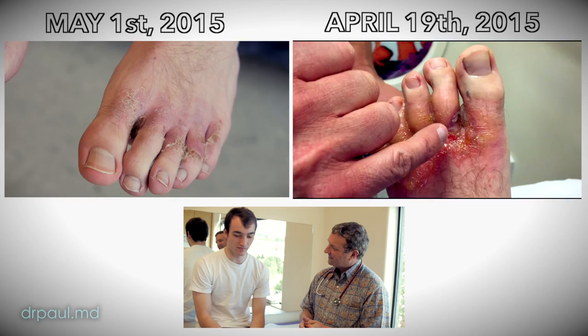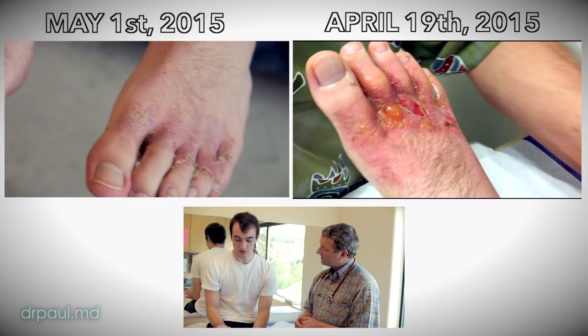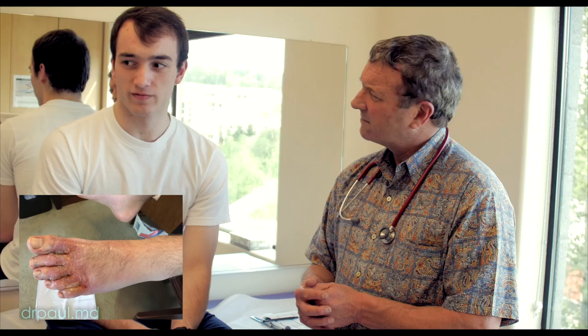Well, I still could barely walk, and then I eventually started to limp, and I could begin walking normally again. All the blisters deflated — I don't know if they just popped by themselves and absorbed into my socks or whatever. But they eventually just dried over and became really dry, and it eventually just started peeling off in the shower. Four to five days, really, is when it all started coming off. It comes off real fast.